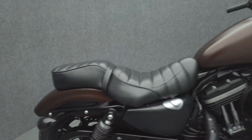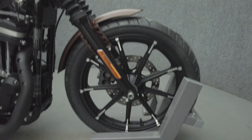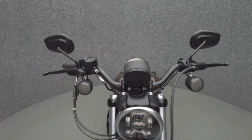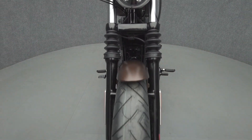The Sportster Iron is a modern update of a Harley classic, delivering potent power and appealing to a wide range of riders with its manageable size. Powered by an 883cc V-twin motor, the Iron puts 54 horsepower and 54 foot-pounds of torque through a 5-speed transmission. It has a 25.7-inch seat height and weighs in at 564 pounds.